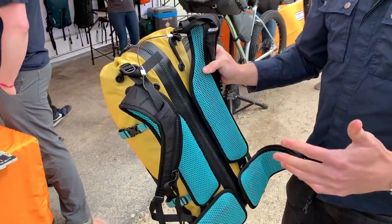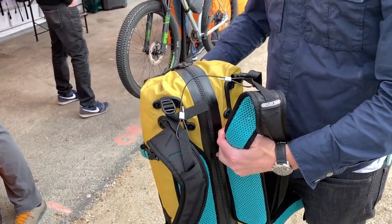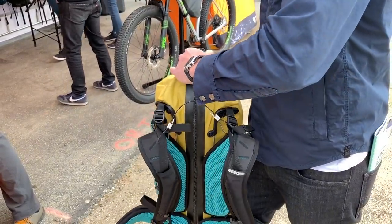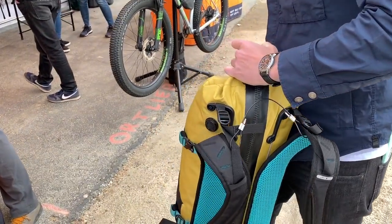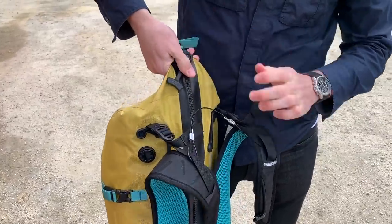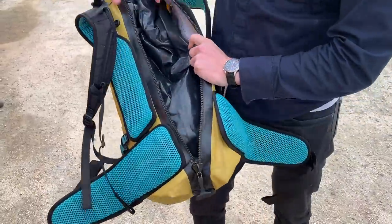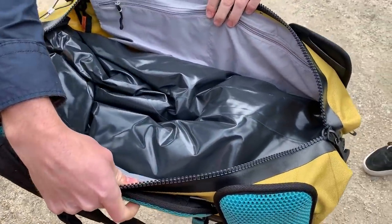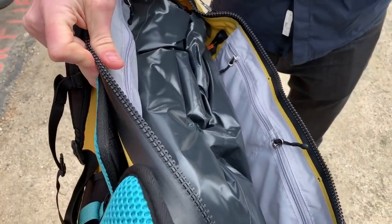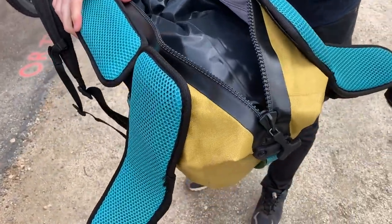We also saw the Ortlieb ATTRACT BP, where BP stands for bikepacking. It's a stripped-down version of the ATTRACT bag they launched last summer. It uses Ortlieb's lightweight bikepacking materials and adds a helmet carry option. It's a fully waterproof bag, and even with a two-liter hydration bladder it's still fully waterproof — though the bladder is sold separately. The bag retails for $265 and will be available later this summer.